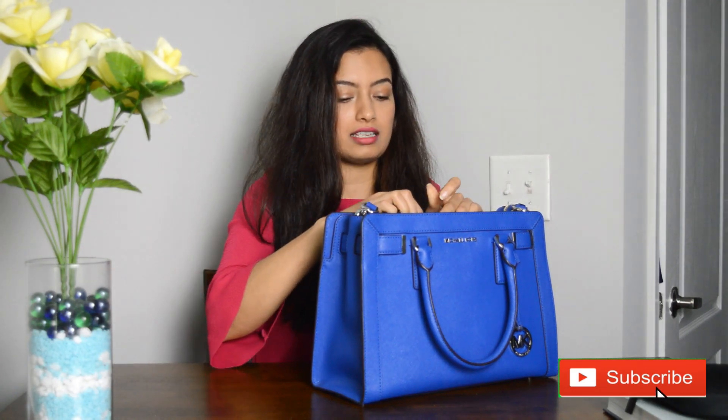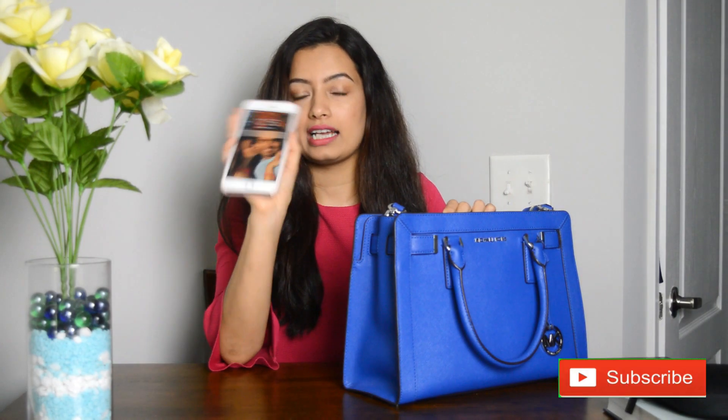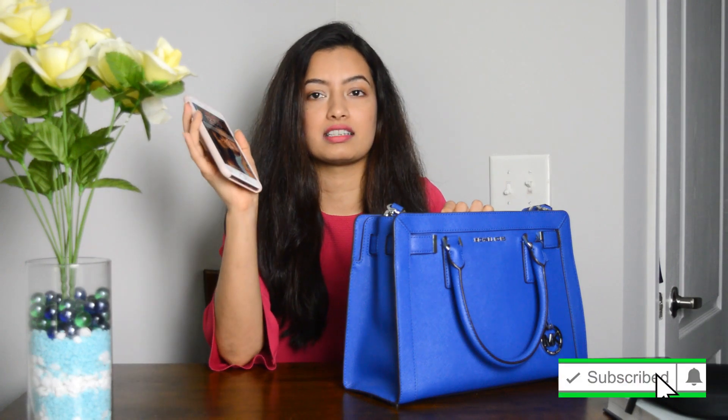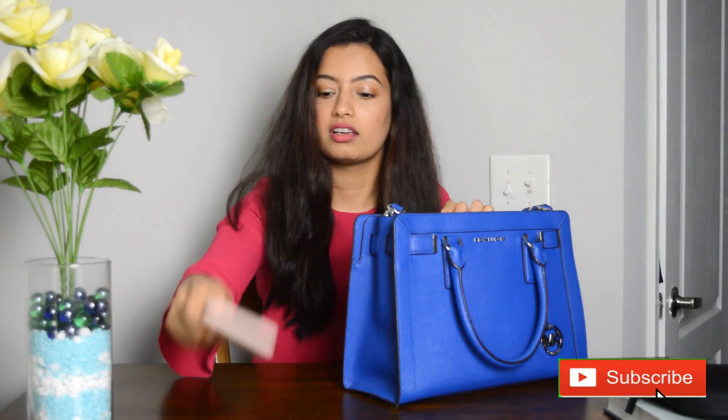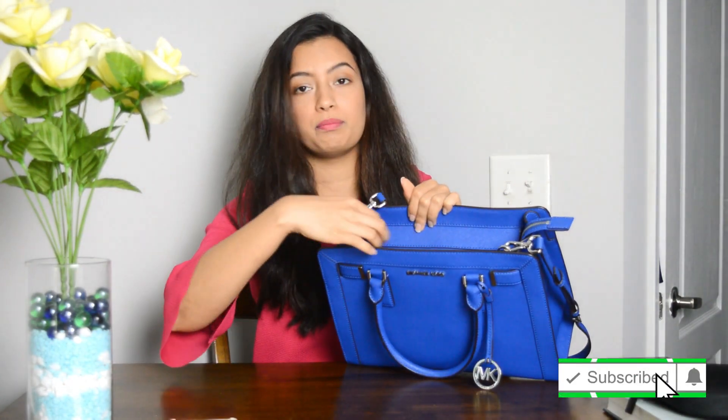Let's quickly see what's inside my bag. First, the inevitable item in everyone's bag is a phone — this is my phone. I take it everywhere I go; my social media accounts, my email, everything is on it, so it's like oxygen to me. The bag has one big zip with a lot of things inside, so we'll take them out one by one.